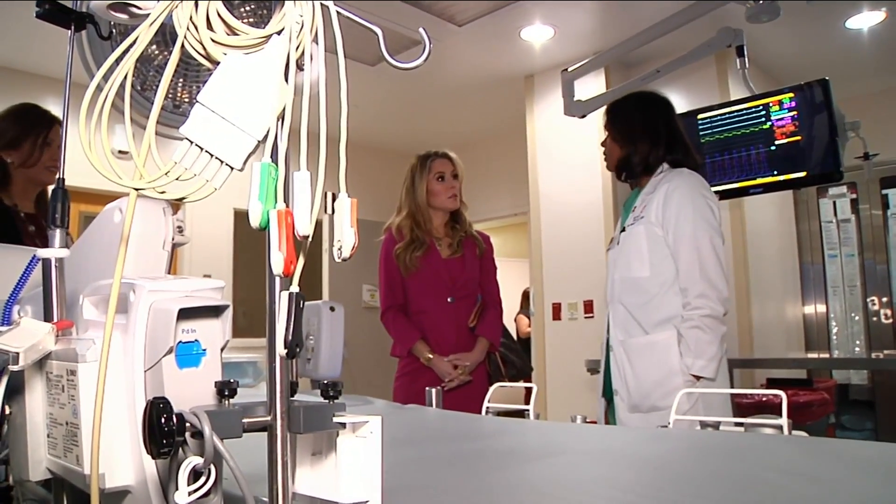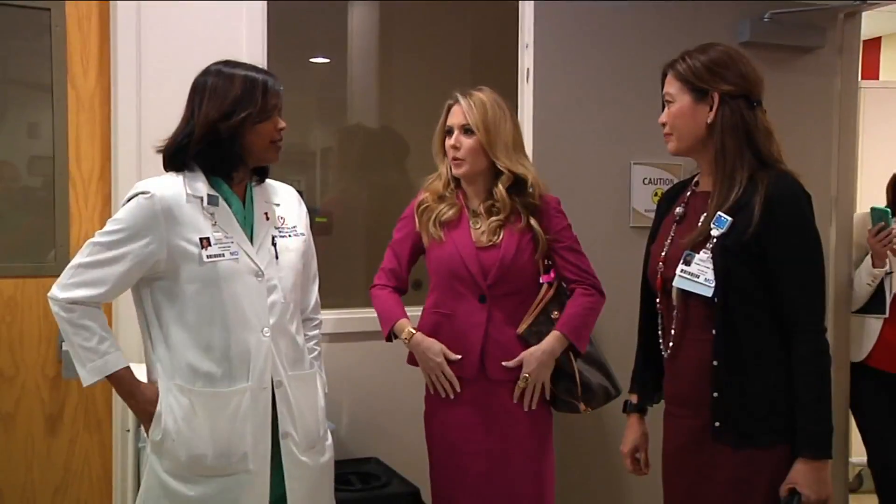After her experience, she was impressed touring the new hybrid OR at Baptist Medical Center Jacksonville. The fact that a patient can get a new heart valve and be out of here in two or three days, walking in a few hours — what that does to you mentally, I promise you, it's huge.